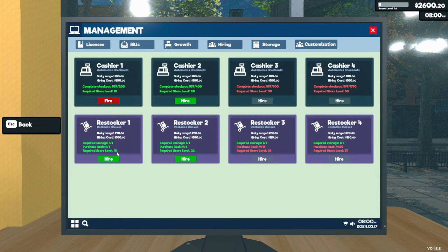What's required to hire a restocker is storage — which we have — at least one rack, and we have nine, and store level needs to be at 15, so we're at 26. We can technically hire two. We're gonna start with one, but I'm not gonna hire him yet because I already did all the purchasing and stocking up. We'll go today just with my work, and then tomorrow when I start buying more inventory, we'll hire him and see how he works. I haven't been keeping up with other series on YouTube so I don't know how he works.